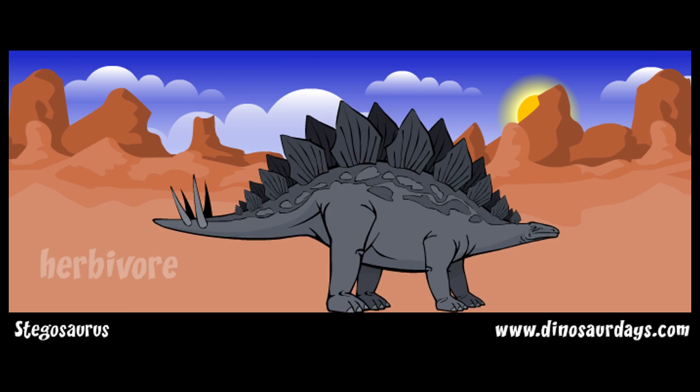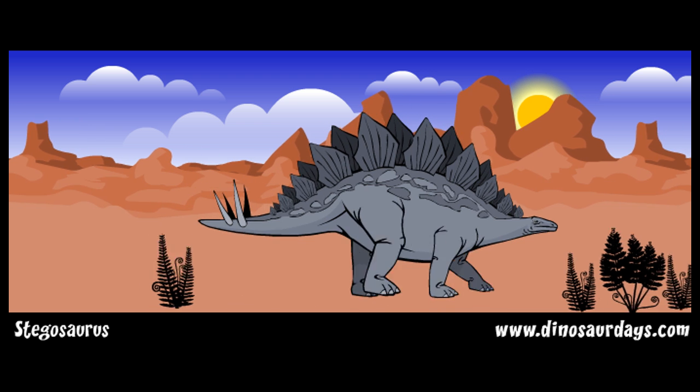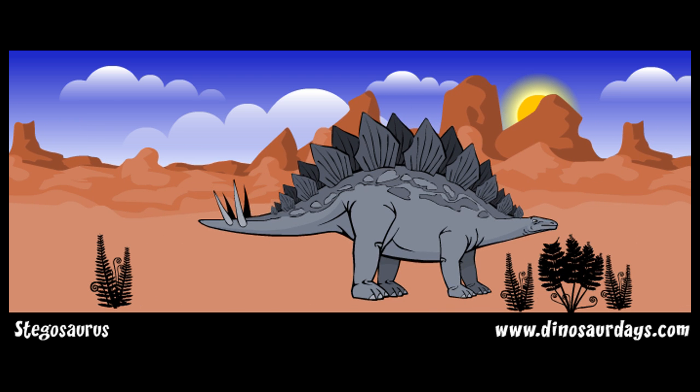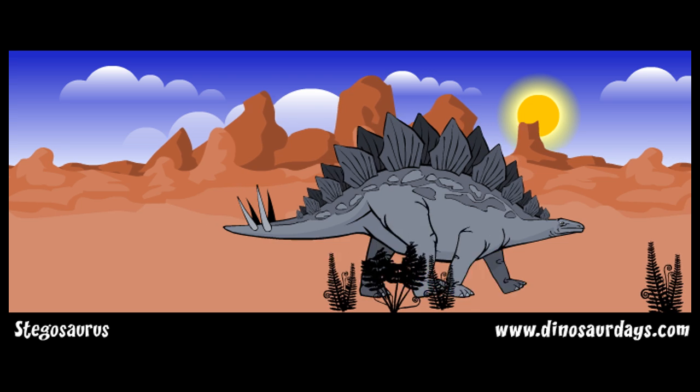Stegosaurus was an herbivore, meaning that it only ate plants. It didn't have any front teeth, but a hard beak at the front of its mouth. It used this beak to snip down tough plants. It chewed with its back teeth and could store food in its cheeks.